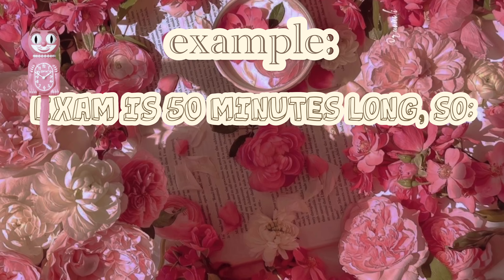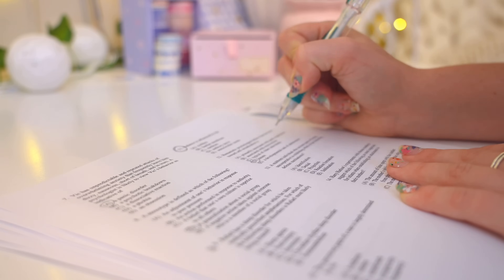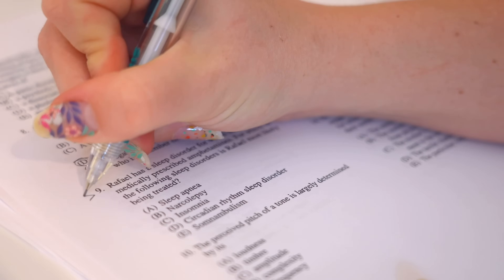I then mentally remove 10 minutes from the total exam time so that I have at least 10 minutes at the end to double-check my answers, verify the bubbling, and make sure I chose everything correctly — then I work with the time I have remaining.